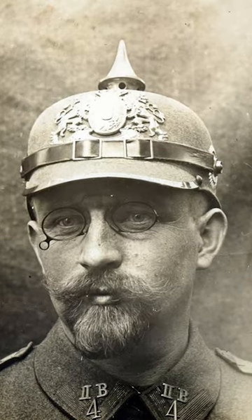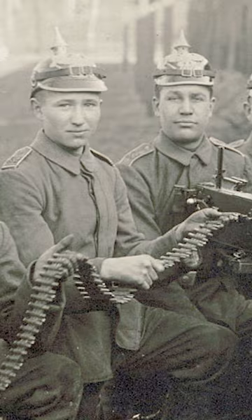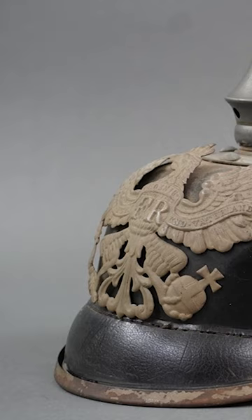Why did German helmets have a spike on top in World War I? The spike gave the helmets an intimidating appearance, which could help to frighten and disorient the enemy. In a pinch, the spike could even be used as a weapon by headbutting the enemy soldier in melee combat.